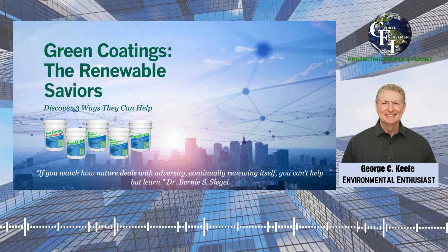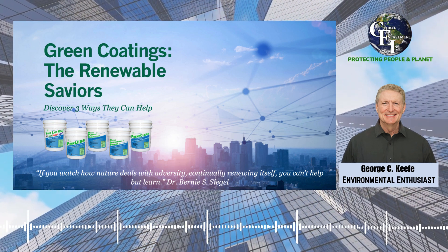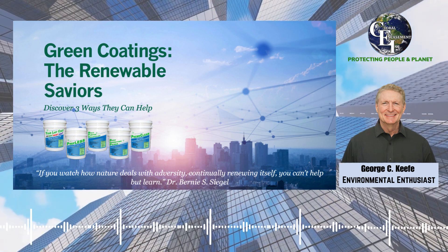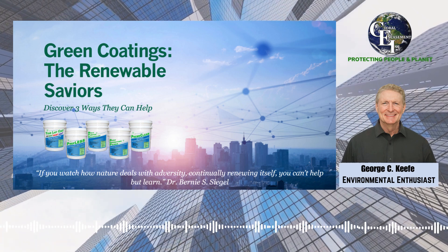You may also like this quote from Dr. Bernie S. Siegel: "If you watch how nature deals with adversity, continually renewing itself, you can't help but learn." Thank you for listening and see you on my next blog.